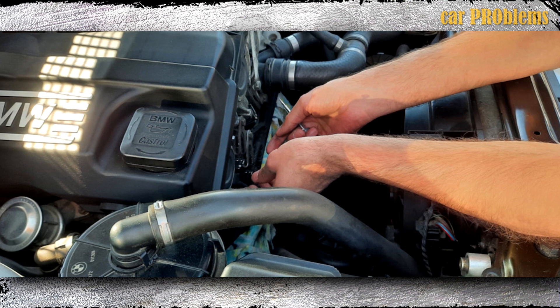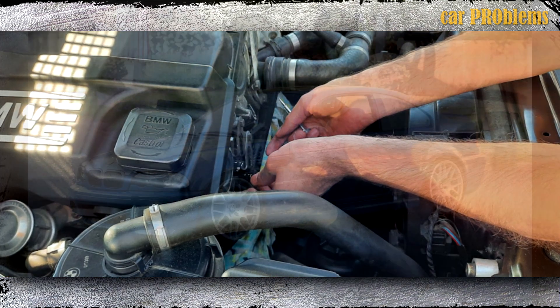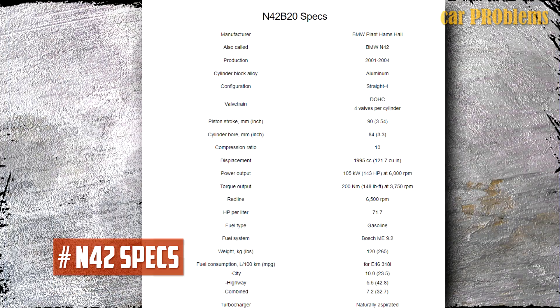The best option if you still need more power is to sell your BMW 318i and purchase a BMW M3 E46. The full list of specs for this engine is now visible on the screen — you can pause the video to read the necessary details.